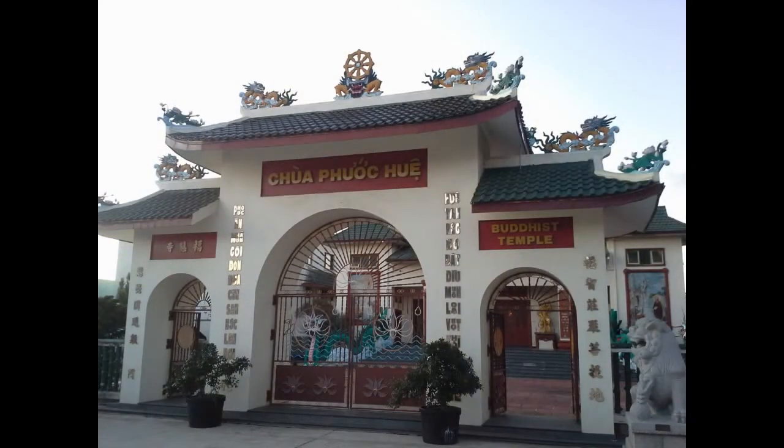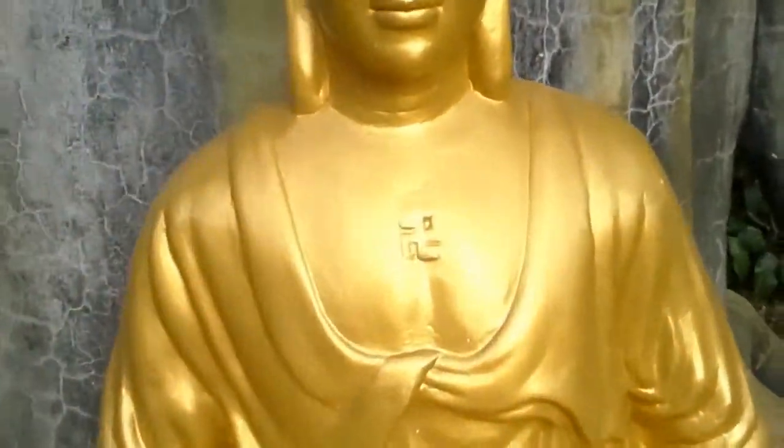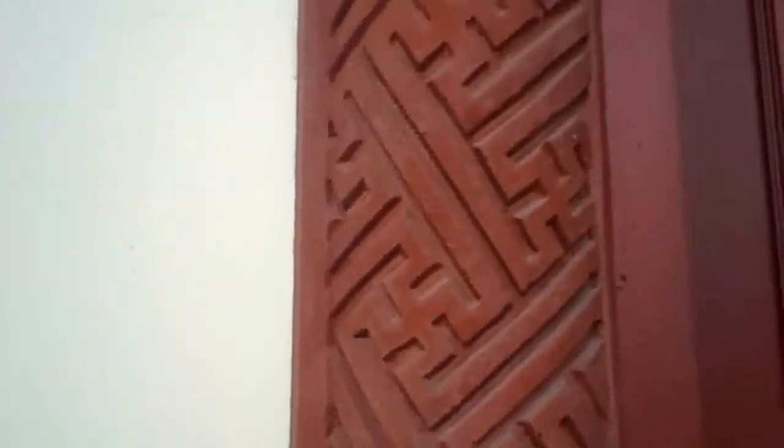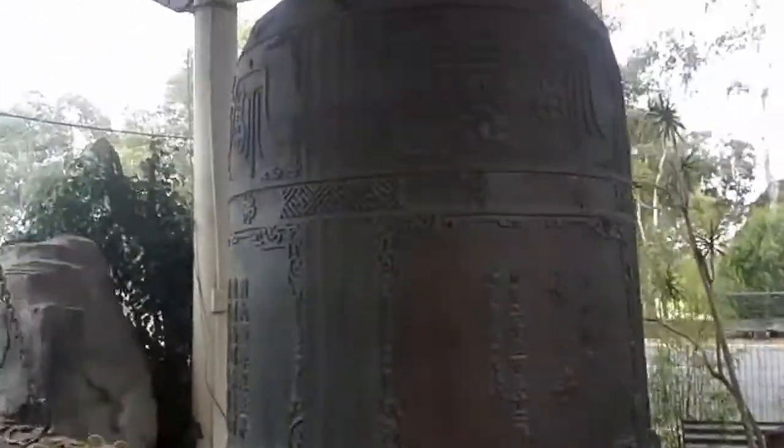Not too far away from me is Weverell Park, where they have one of the larger Buddhist temples in the area. Again, we have multiple references to the swastika: on ancient Buddhist statues you'll see it on the chest, which is very common. The decorations in and around the temple feature many swastikas — on the mouldings, on the outside door carvings, and also on the main bell, where it's one of the dominant features.